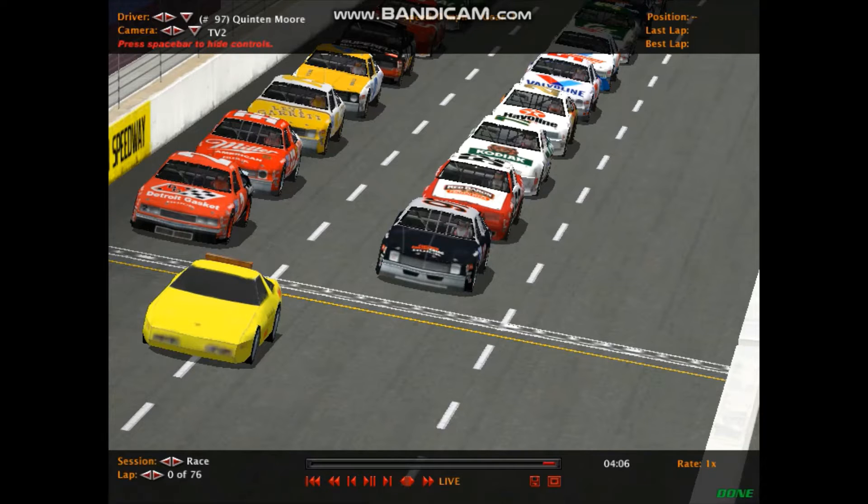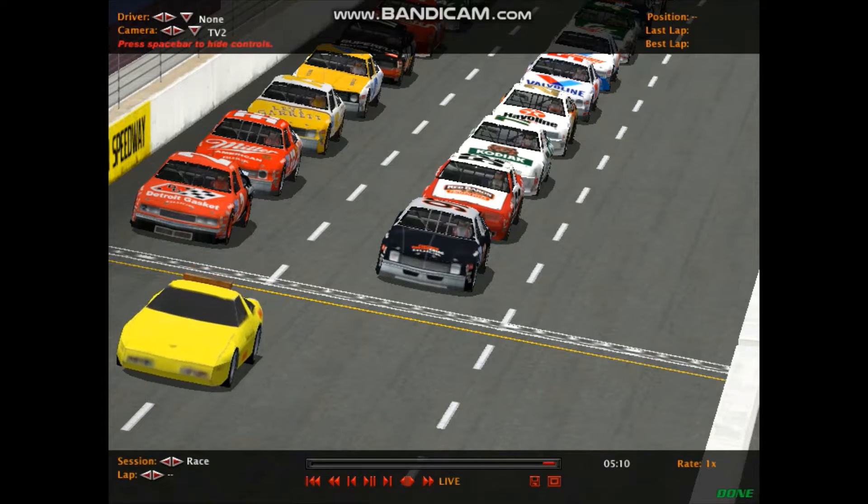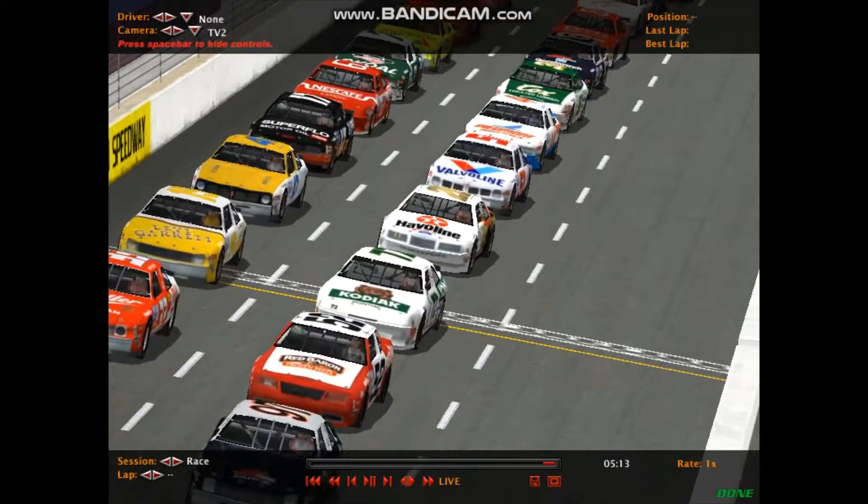That's your starting lineup for today's running of the South Boston 300 — 76 laps of racing on this four-tenths-mile oval right in the heart of South Boston, Virginia. After this race ends, we'll have about four races left in the season, all in conjunction with the Cup Series. Here's the command to get underway. Engines fire as the pace car leads the field off pit road for the start of the race.